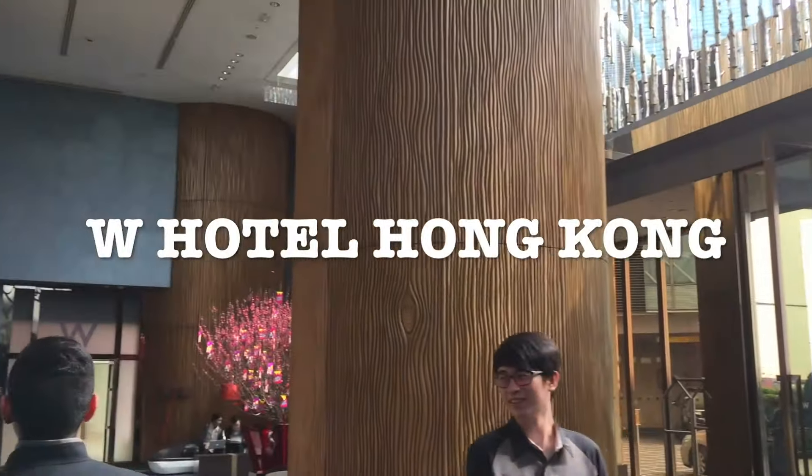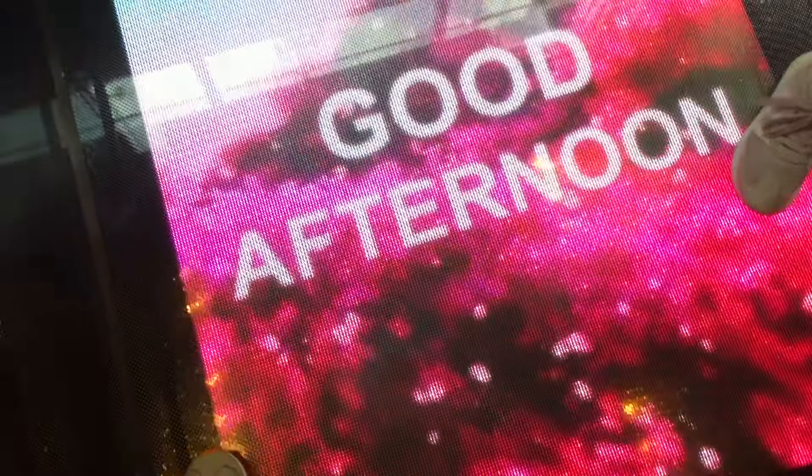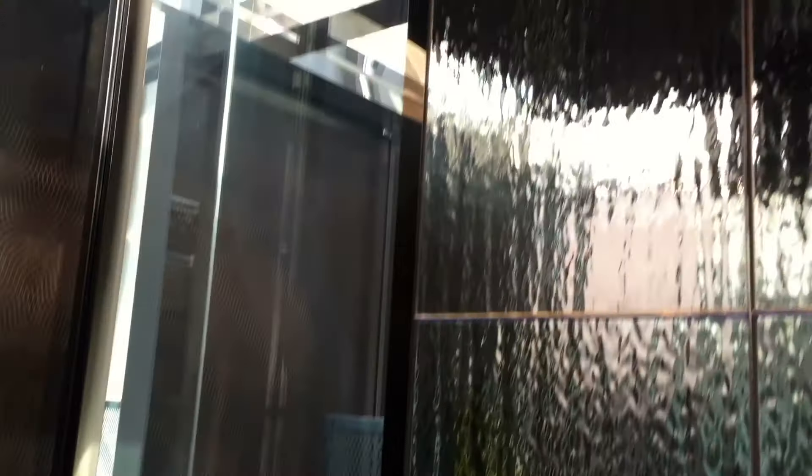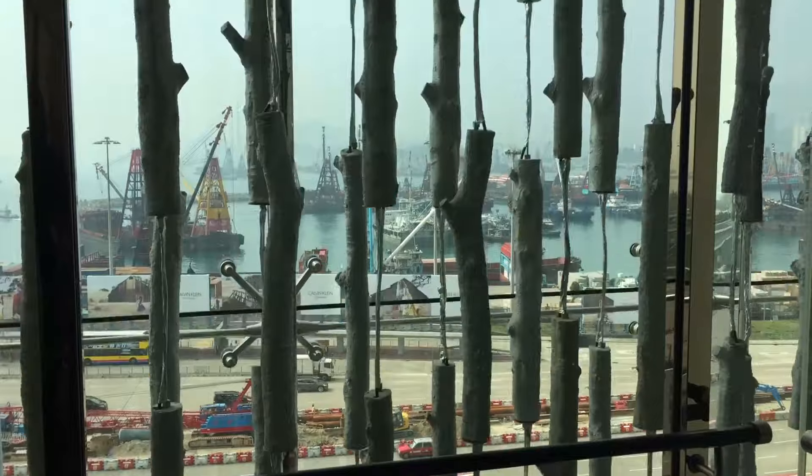Today, we are going to have some afternoon tea at the W Hotel in Hong Kong. Let's go in the elevator. How neat. Once we got there, around three hotel staff greeted us, so super friendly.